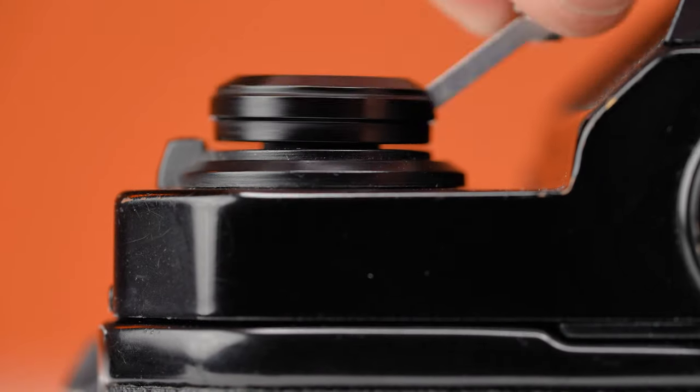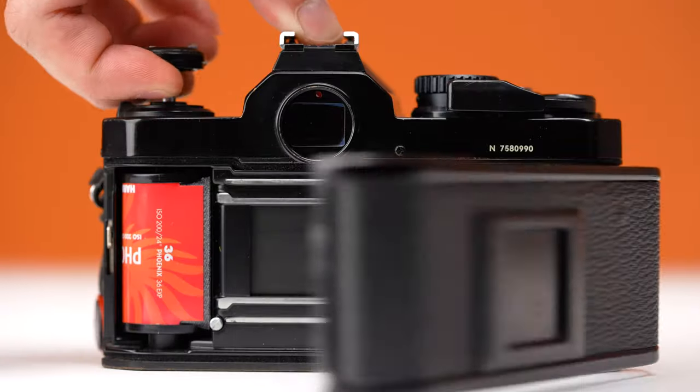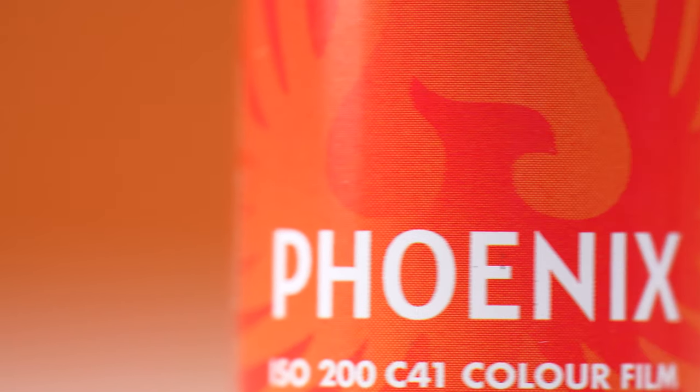What is Phoenix by Harmon? A brand new 200 speed 35 millimeter color negative film stock created entirely from emulsion to cassette at the Harmon factory. Be a part of the film photography renaissance with Phoenix.